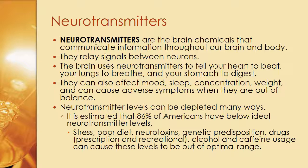Neurotransmitters are the brain chemicals that communicate information throughout our brain and body. They relay signals between neurons. The brain uses neurotransmitters to tell your heart to beat, your lungs to breathe, and your stomach to digest. They can also affect mood, sleep, concentration, and weight, and can cause adverse symptoms when they are out of balance. It is estimated that 86% of Americans have below ideal neurotransmitter levels. Stress, poor diet, neurotoxins, genetic predispositions, drugs — prescription and recreational — alcohol, and caffeine usage can all cause these levels to be out of optimal range.